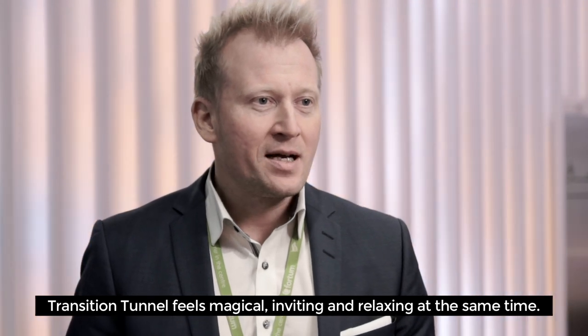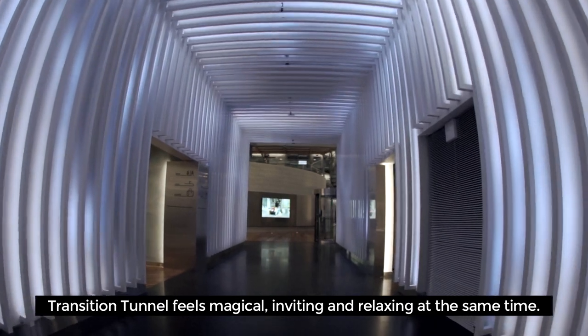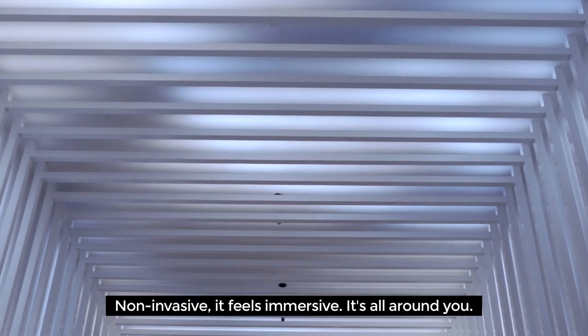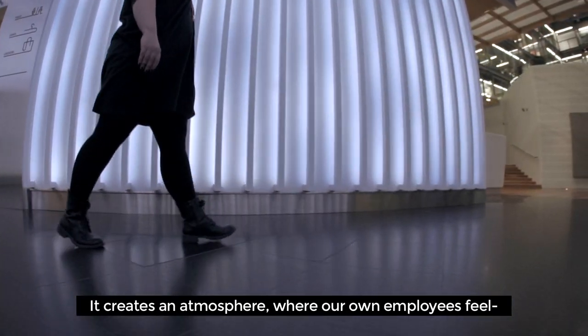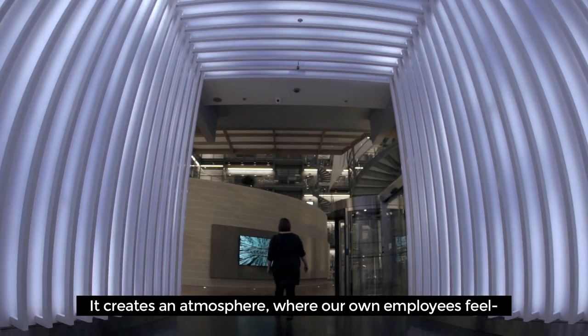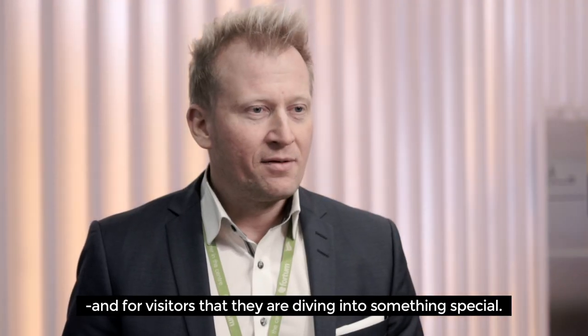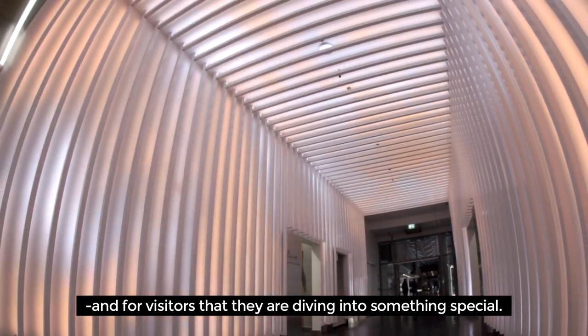Transition Tunnel feels magical, inviting, and relaxing at the same time. It feels non-invasive, it feels immersive — it's all around you. It creates an atmosphere where our own employees feel that they have come to another home, and for visitors, that they are diving into something special.